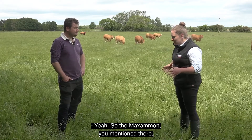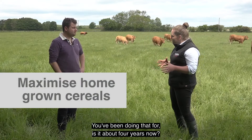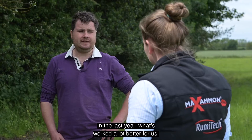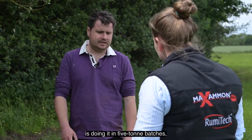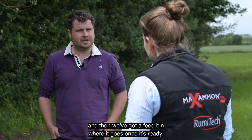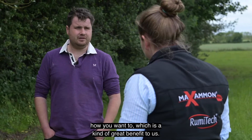So the Maximon you mentioned there - that's taking your homegrown barley and treating it with Maximon to be able to produce this feed. You've been doing that for about four years now? Yeah, roughly four years. We started out doing it in big batches. In the last year what's worked a lot better for us is doing it in five-tonne batches, keeping it covered in a trailer, and then we've got a feed bin where it goes once it's ready. That's the thing with Maximon - it gives you flexibility to do it how you want, which is of great benefit to us.